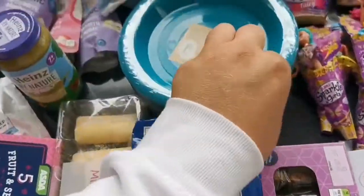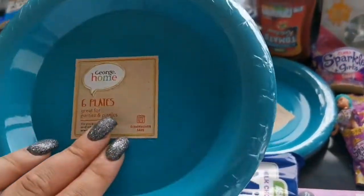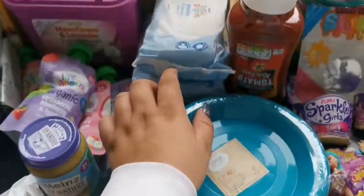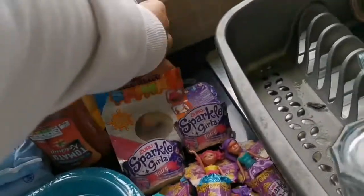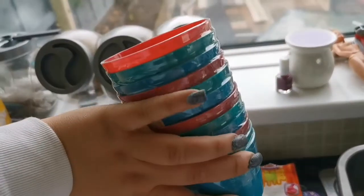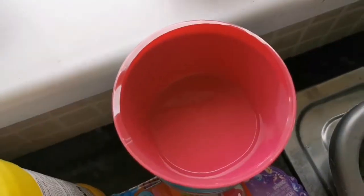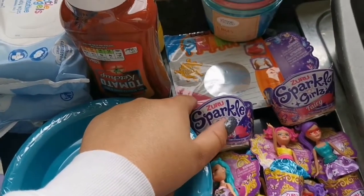The cutlery sets were down to 50p each. I got six plates per pack so that's 12 plates for a pound — really happy with that. I've got two packs of wet wipes, some ketchup, and some bleach. The bowls were also down to 50p each — they're not the biggest but they'll do.